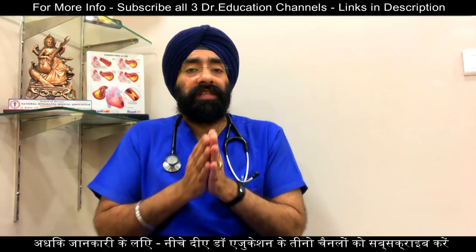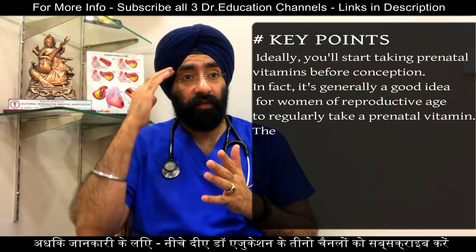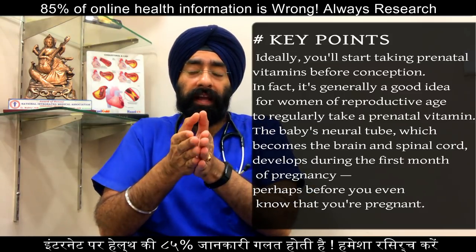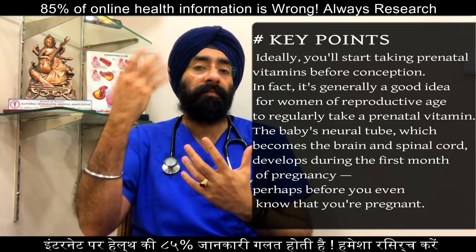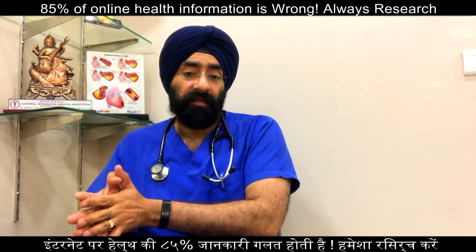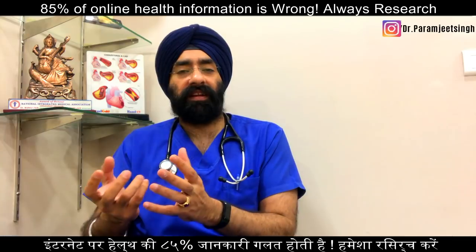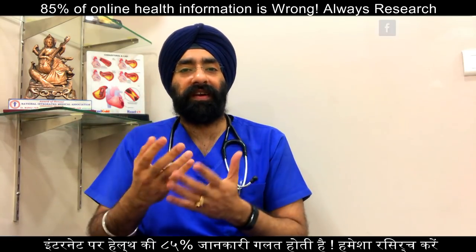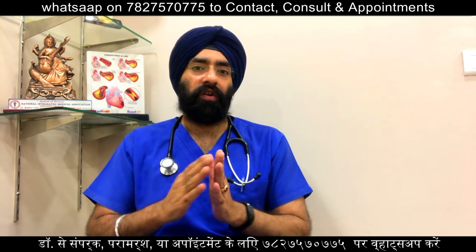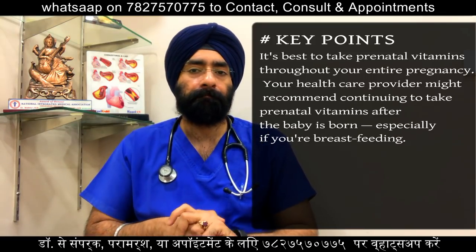Ideally, you will start taking prenatal vitamins before conception — even before your pregnancy test. It is a good idea to have folic acid in your system early because neural tube development happens in the first 4 to 5 weeks. Quite frankly, you typically diagnose pregnancy after the 4th or 5th week when you miss your period, meaning that golden window has already passed. So it is very important to start folic acid even before conception.